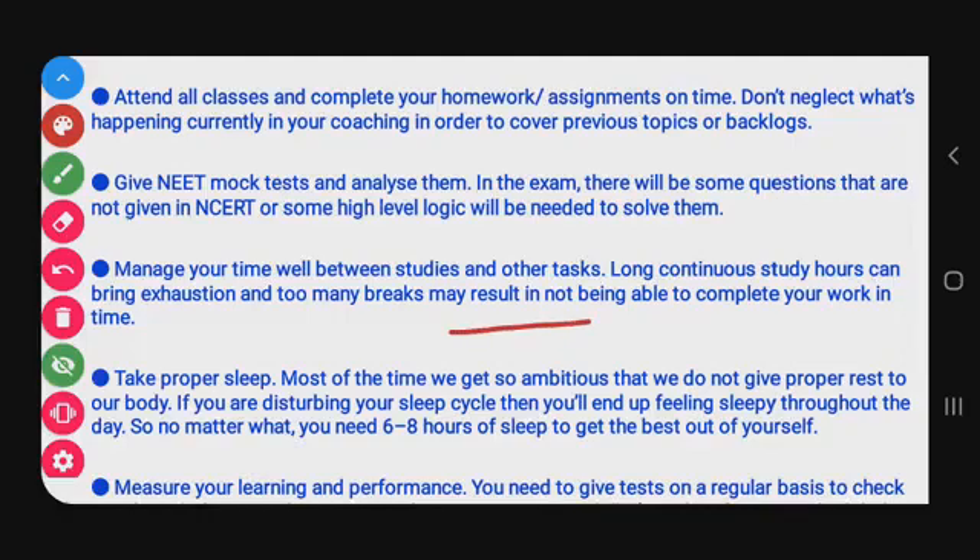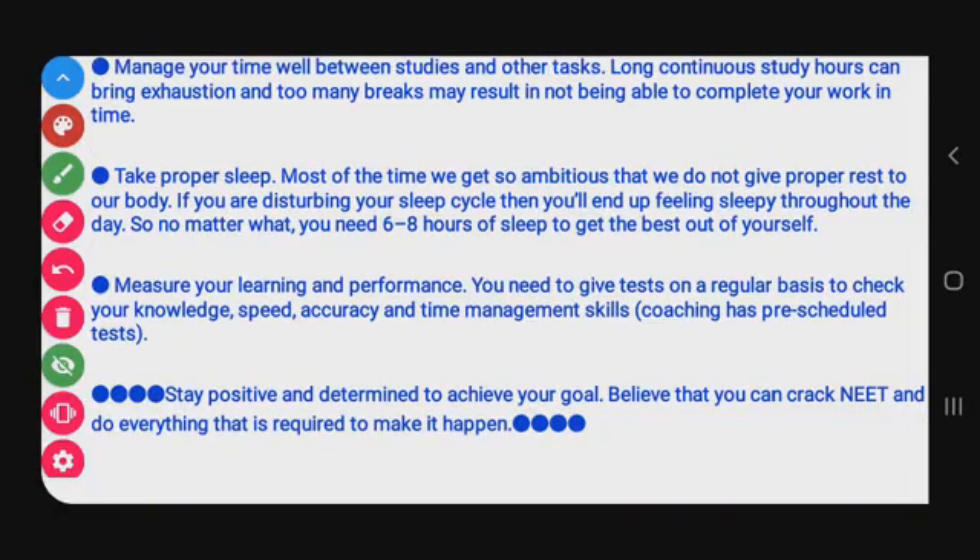Manage time between studies and other tasks. Long continuous study causes exhaustion, and too many breaks lead to unproductivity, so maintain balance. Take proper sleep — it is very important. Without sleep, you will feel exhausted and may forget everything on exam day. Aim for 6-7 hours of sleep. Also take nutritious food and keep your body properly hydrated. Disturbing your sleep cycle will make you feel sleepy throughout the day.